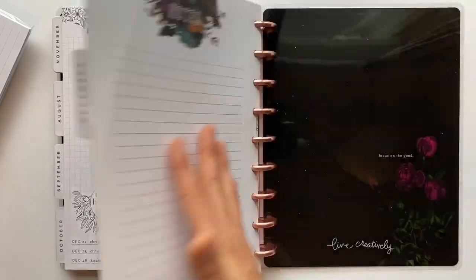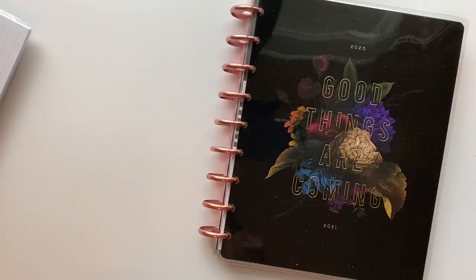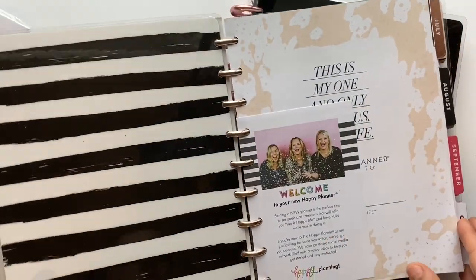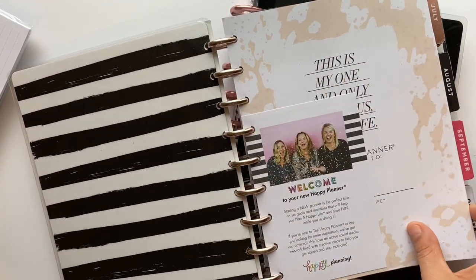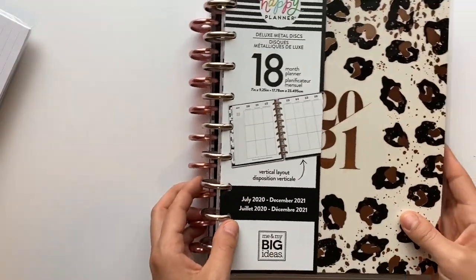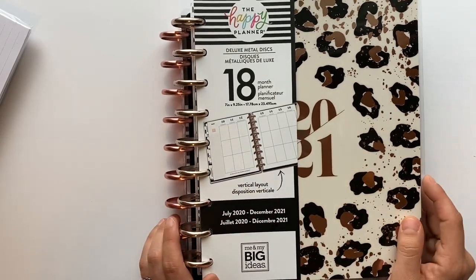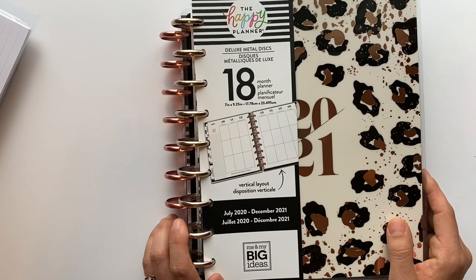That's everything I got in my happy mail haul. I'm really excited about it all. These planners don't technically start until July, but I'm going to see if I can find a month that matches April and start using them now. Thanks for watching, you guys — I really appreciate your support and thanks for hanging in there while I haven't been making videos. If you haven't already, make sure you subscribe and hit the bell, and come hang out with me on Instagram. I'll talk to you guys later!